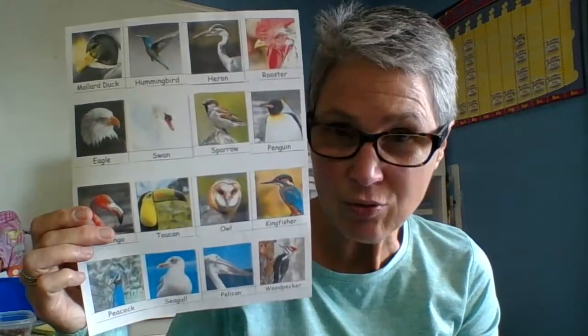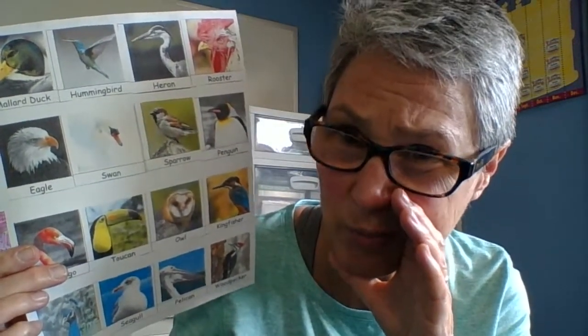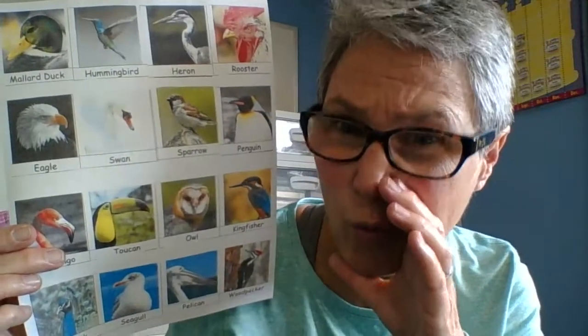I'm going to let you try and decide for the other animals, like the eagle, the swan, the sparrow, the penguin, the flamingo, the toucan, the owl, and the kingfisher — it's got 'fish' in its name, so I think I know where that one goes. The peacock, the seagull — that's got 'sea' in there, so I think I know where it eats food from. The pelican and the woodpecker — 'wood' is on land, so I think I know where that one goes too.